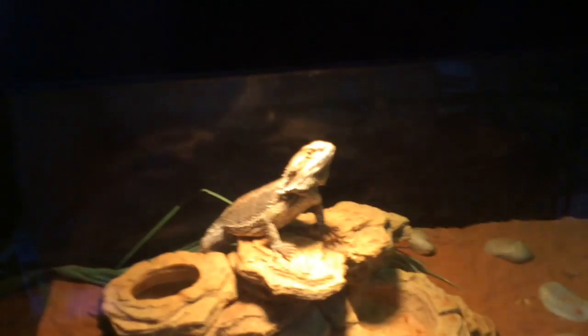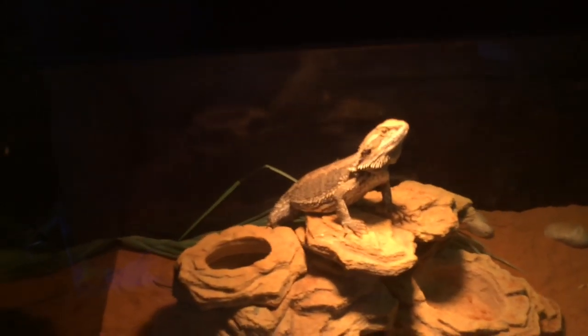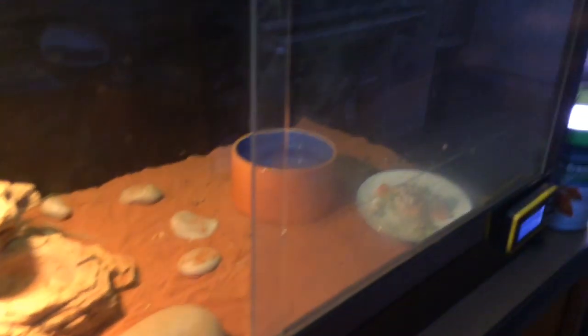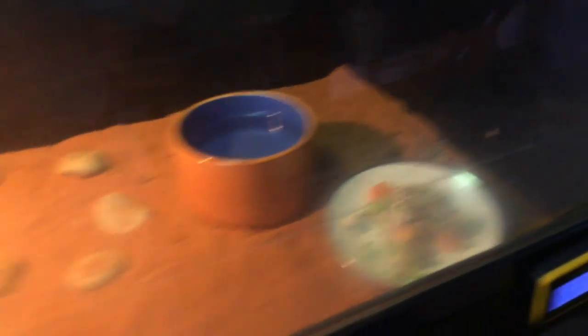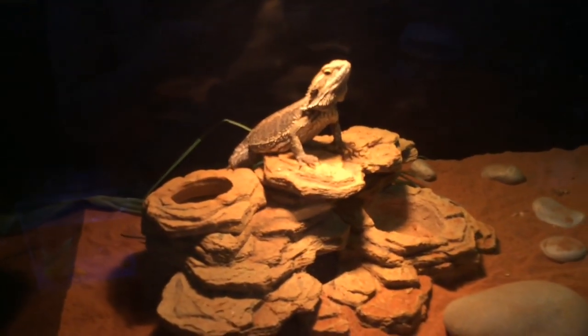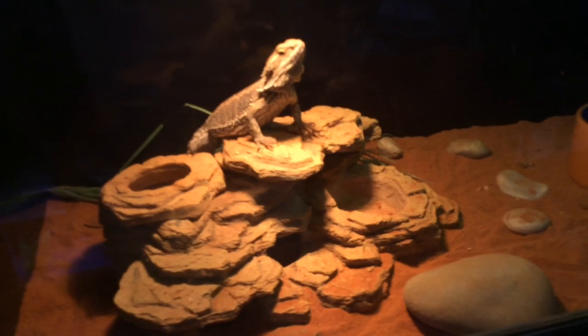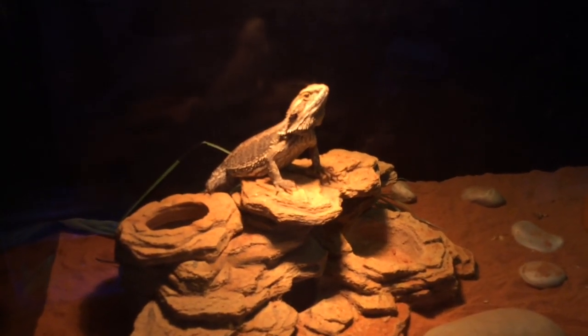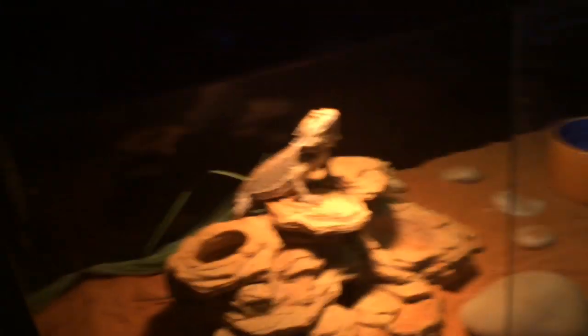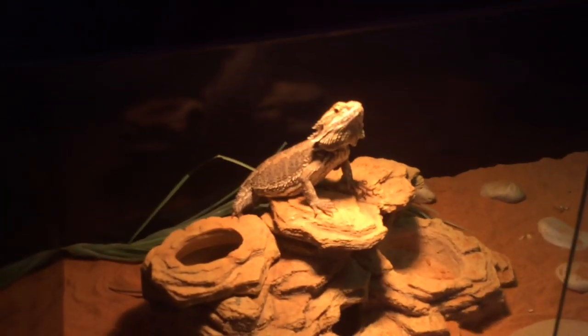This is Bumblebee, my male bearded dragon. I've put sand in his tank now, as you can see, since he's trashed his salad everywhere. I'm trying to focus the camera on him — my focus isn't working so I'll just open the door. That's why I hate sand. Let me try and fix the camera.